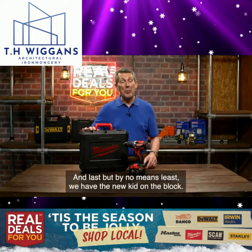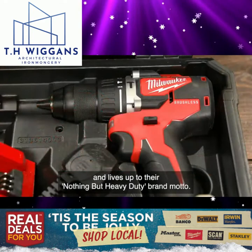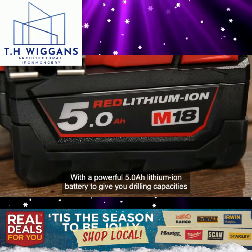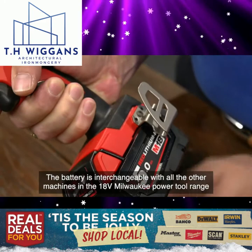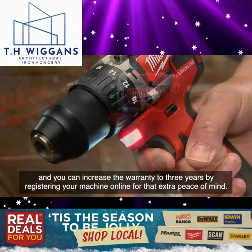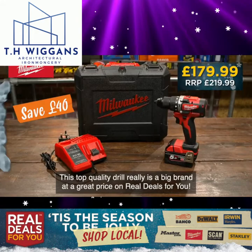Last but by no means least, we have the new kid on the block — new to Real Deals For You but not new to the market. This 18 volt brushless combi drill from Milwaukee really is the bee's knees and lives up to their 'nothing but heavy duty' brand motto. With a powerful 5Ah lithium-ion battery, it delivers drilling capacities of up to 13mm in steel, 16mm in masonry and 52mm in wood. The battery is interchangeable with all machines in the 18 volt Milwaukee power tool range, and you can increase the warranty to three years by registering online. This top quality drill really is a big brand at a great price on Real Deals For You.